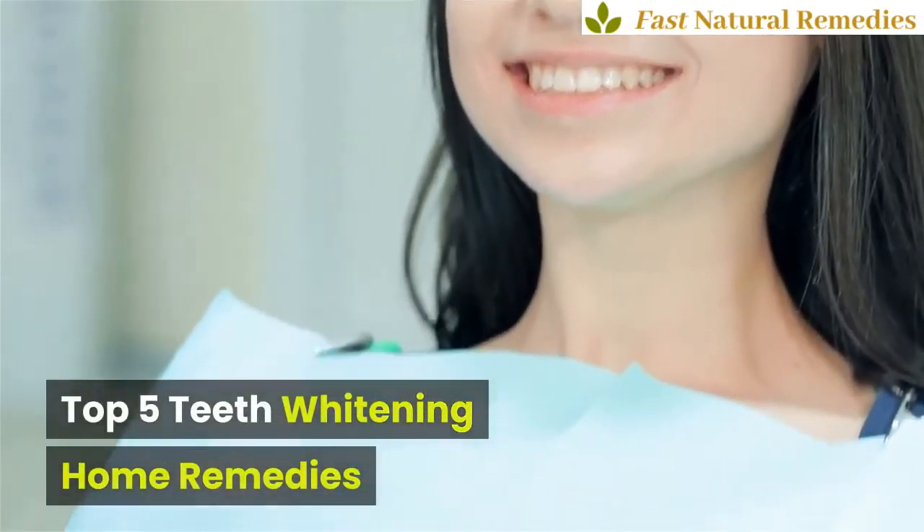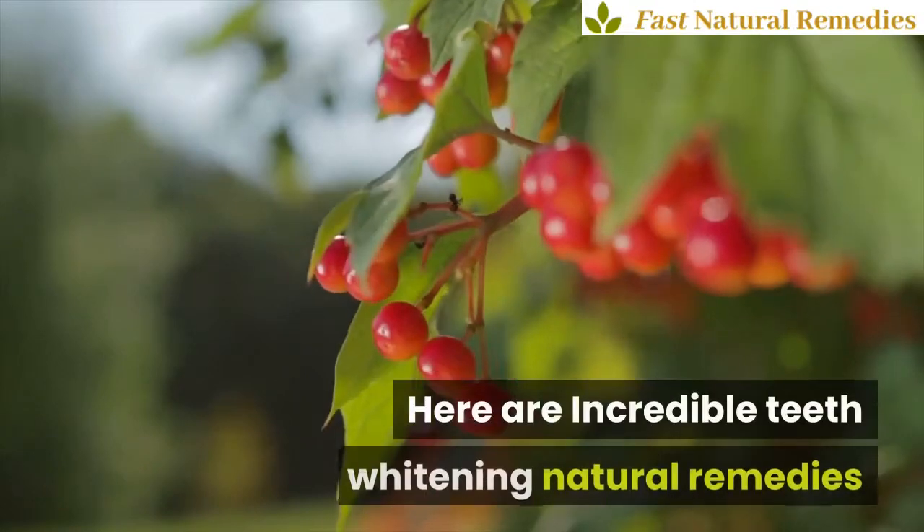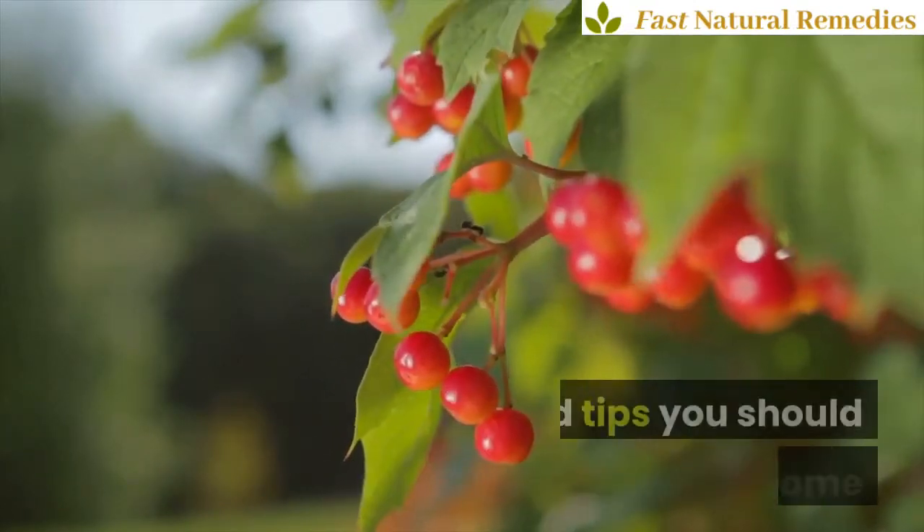Top 5 Teeth Whitening Home Remedies. Do you want to get rid of yellow teeth? Here are incredible teeth whitening natural remedies and tips you should try at home.